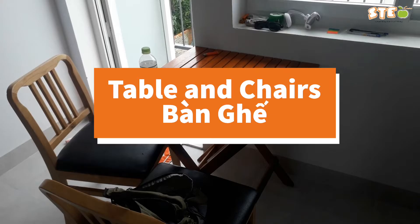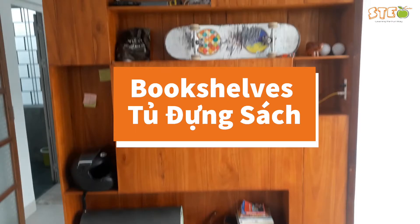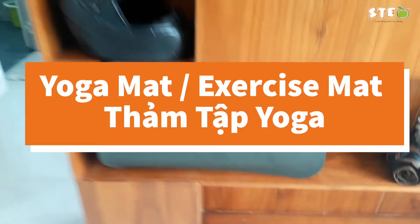Over here we have just a table and some chairs. Out the back we have a balcony — not really looking at anything very pretty — so we can go back in. Over here are more shelves, but you might call them bookshelves — a good place to store books. And this rolled-up mat you might call an exercise mat, or more commonly known as a yoga mat.